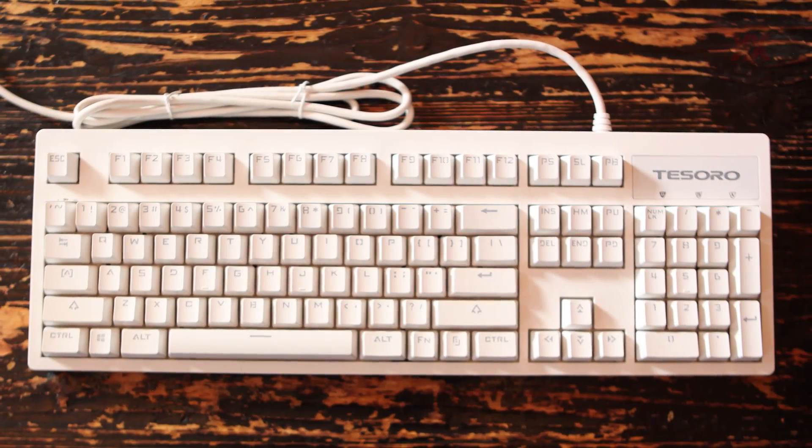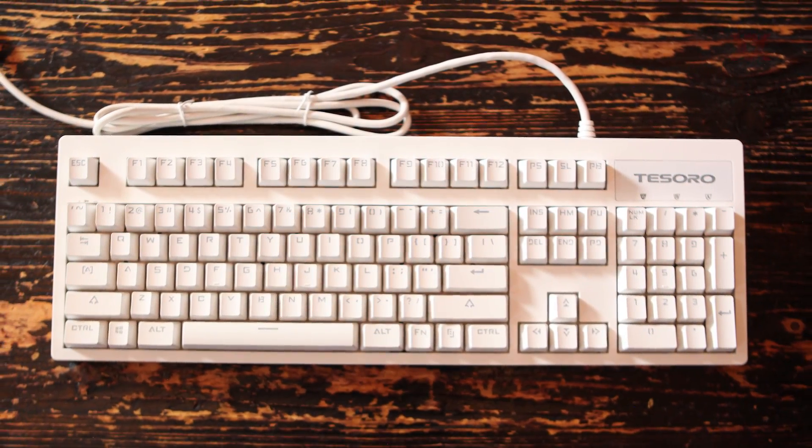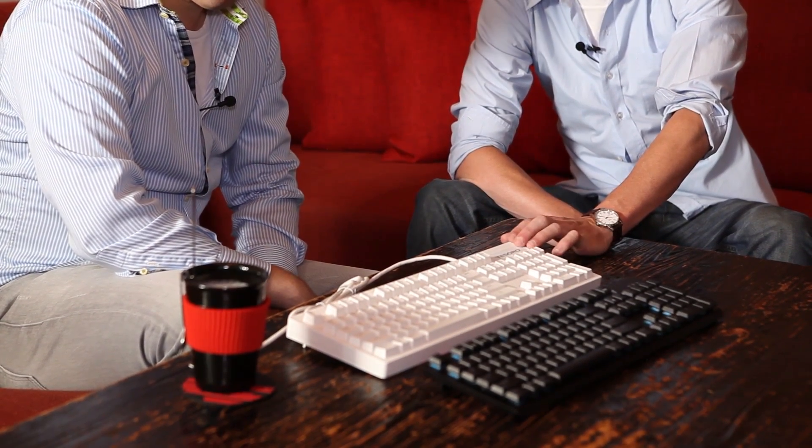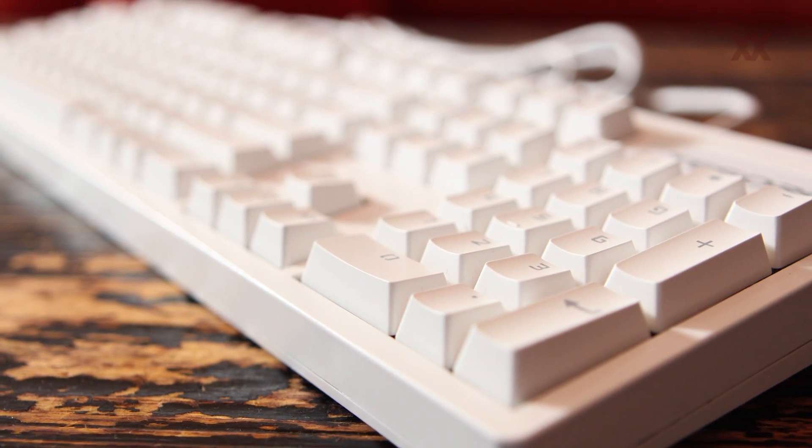Our second keyboard we have here is a new one that we're introducing here at Computex 2016 in Taipei. This is the Tesoro Excalibur Spectrum, and this one uses the Tesoro IR key switches — our new infrared key switches. So that's the keyboard where you can spill stuff on it and it still works? Yes. We're going to have a great display of this in our meeting room later this week showing where it can be used underwater.